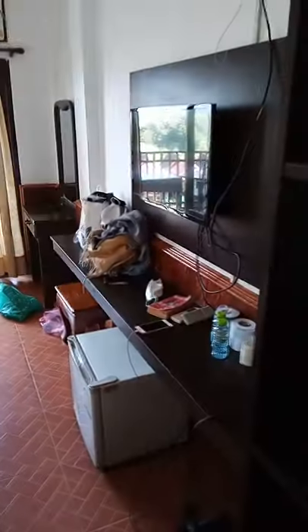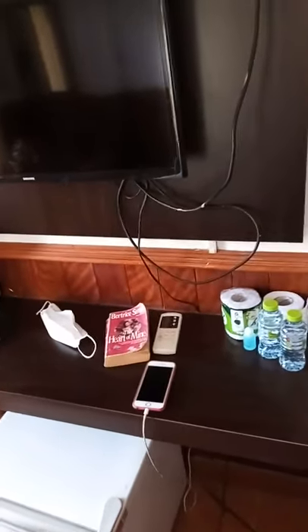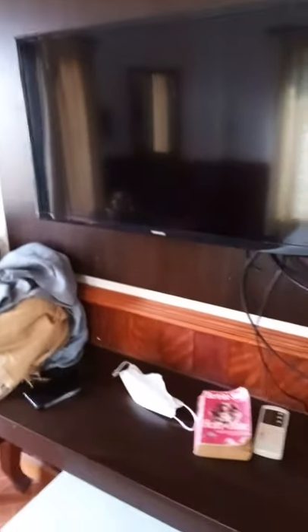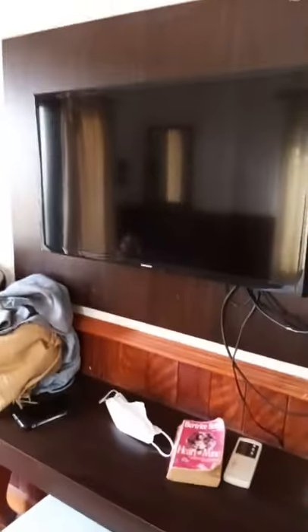There's a TV which hopefully works - let's see. Not much luck at first, but yeah it's coming on. Not a great picture, it kind of works. But the Wi-Fi works, and that's the main thing.